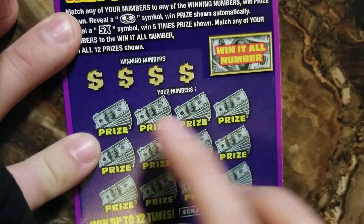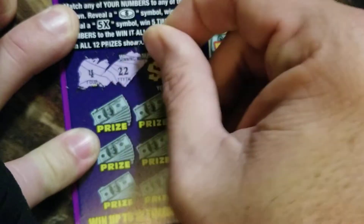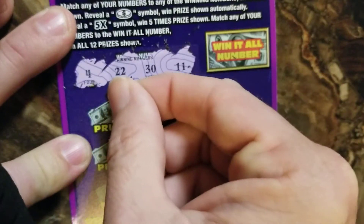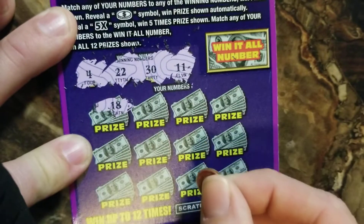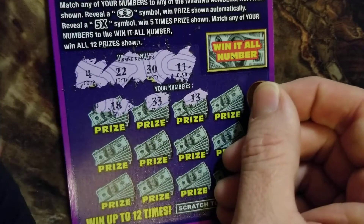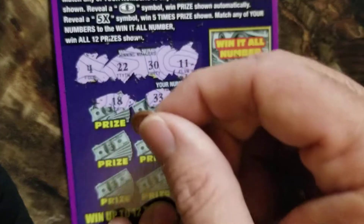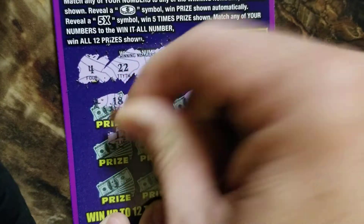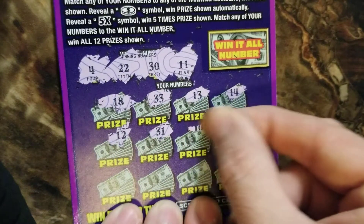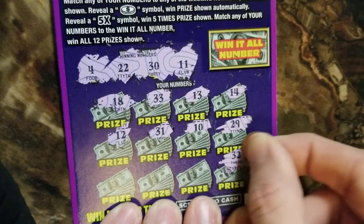This ticket has four winning numbers: 4, 22, 30, and 11. Let's check — 18, no. 33, no. 13, no. I thought that was a 4 but it's not. 12, no. 31, no.